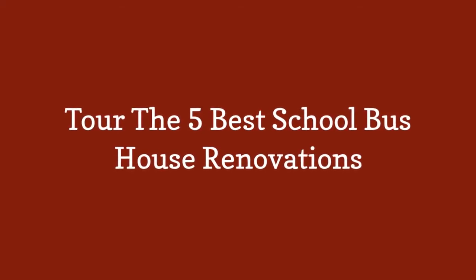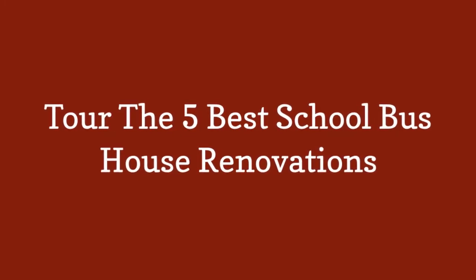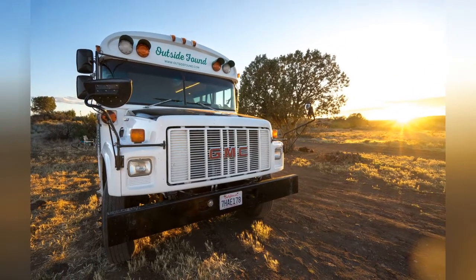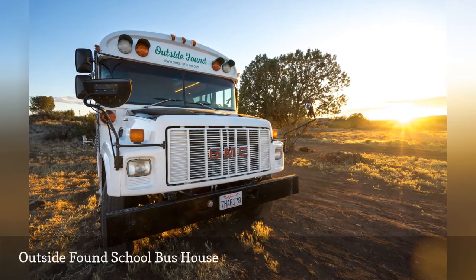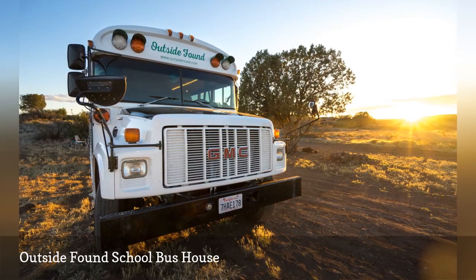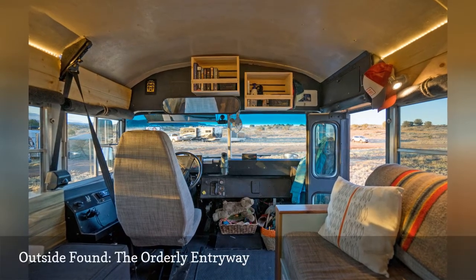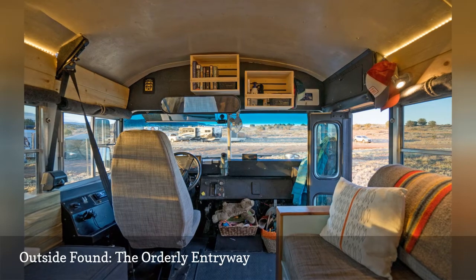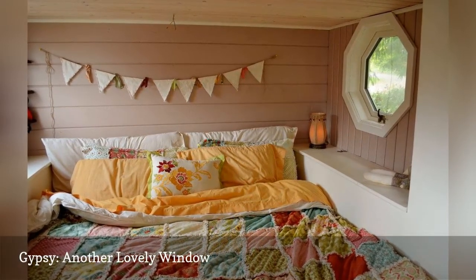Tour the 5 Best School Bus House Renovations. Alyssa and Will are two outdoor enthusiasts who quit their jobs to transform a 2001 GMC Bluebird Transport into a tiny house on wheels called the Outside Found Bus. The entryway is filled with features found in traditional homes, like a floor mat to prevent slipping and hooks and baskets for outerwear storage. Just when you think this tiny home couldn't get more picturesque, you find another storybook-inspired window.